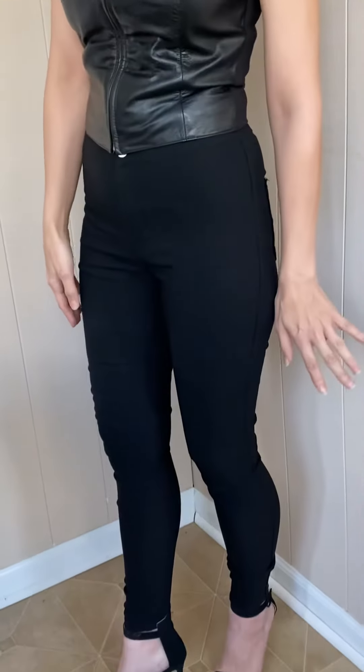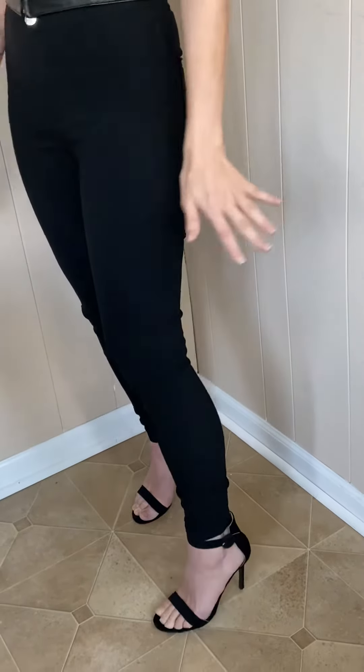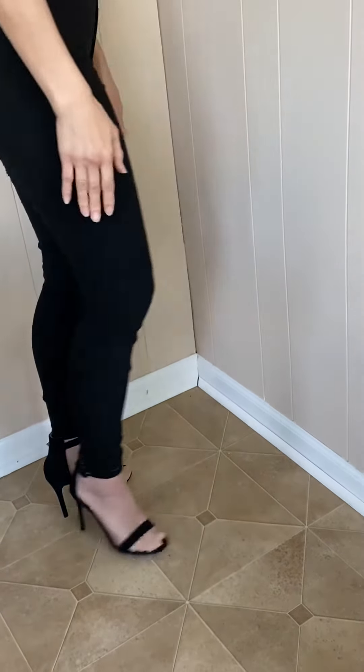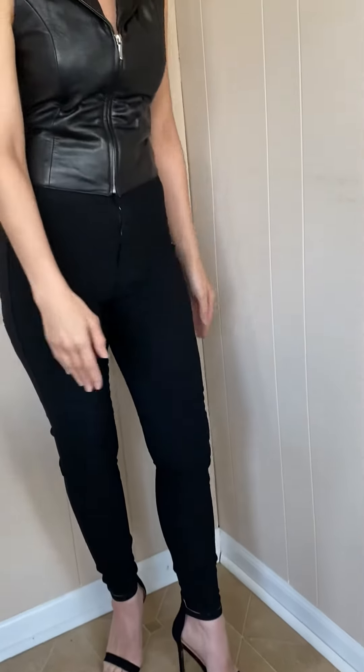So I'm wearing head to toe black, very simple, just basically strappy heels with no embellishments or anything, completely simple style, very easy, very timeless. And the hair is very simple and straight,